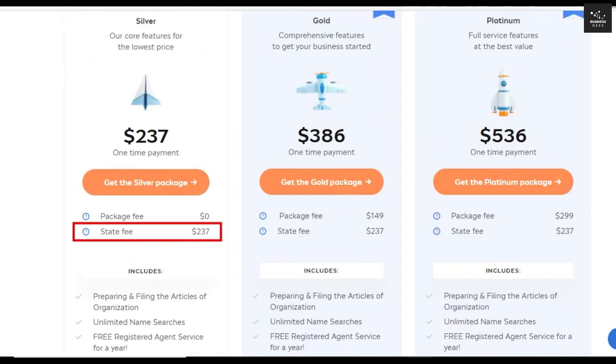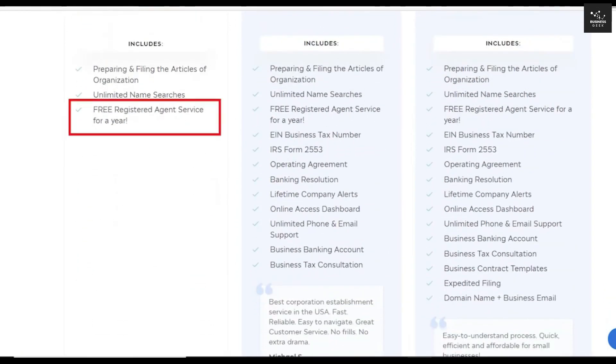You still have to pay $237 for the state fees, which you would have to do anyway if you chose the DIY option. But looking at the bigger picture, all other companies will still charge their service fee on top of state filing fees. IncFile does not collect this fee. This plan already includes a free registered agent for your first year of subscription, and $119 annually moving forward if you decide to continue the service after the first year.